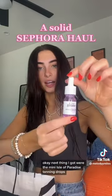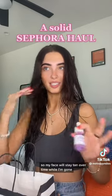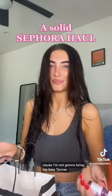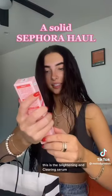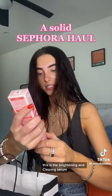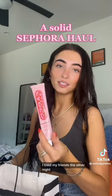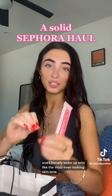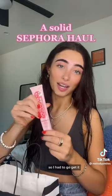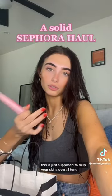Next I got the mini Isle of Paradise tanning drops. I really wanted these for my trip so my face will stay tan over time while I'm gone, since I'm not going to bring my fake tanner. Next I got this Brightening and Clearing Serum. I tried it at my friend's the other night and I literally woke up with the most even-looking skin tone, so I had to go get it. It's supposed to help dark spots, acne scars, and your skin's overall tone.